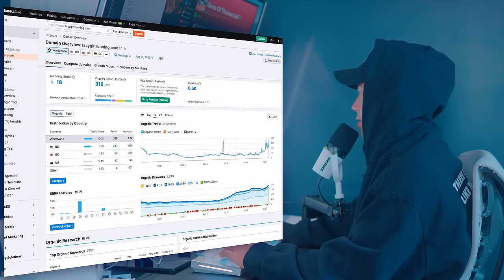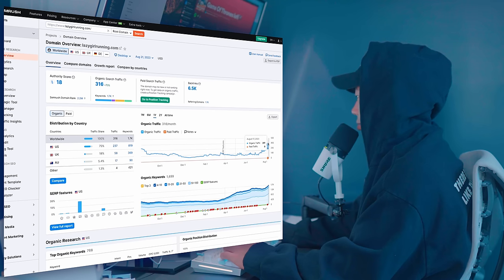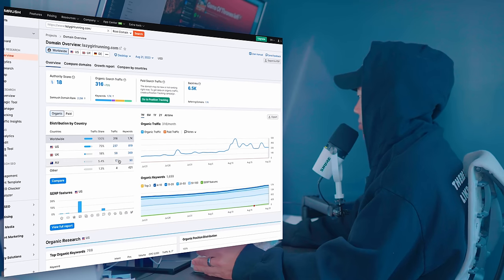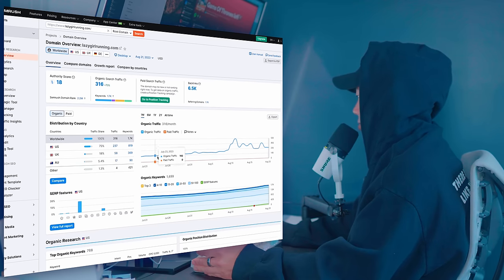There are tools where you can search how many visits a website is getting. I'll put lazygirlrunning.com into SEMrush, and I can basically see how much traffic they're getting. This website is still getting a decent amount of clicks — on August 11th they got 586 organic traffic visits. She does no paid ads, obviously, since it's a personal blog, but it looks like she's still doing fairly well.